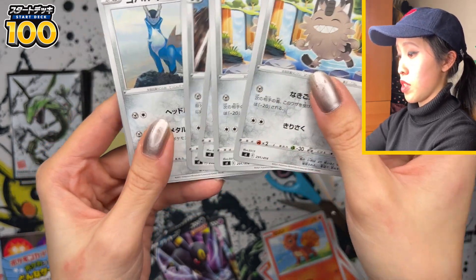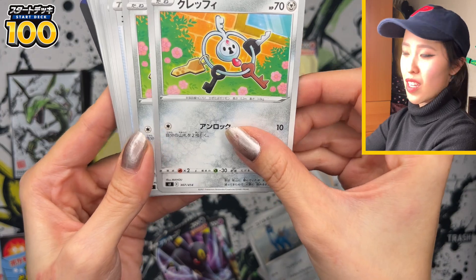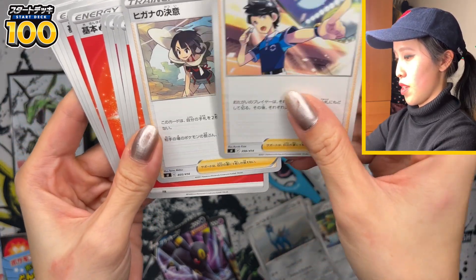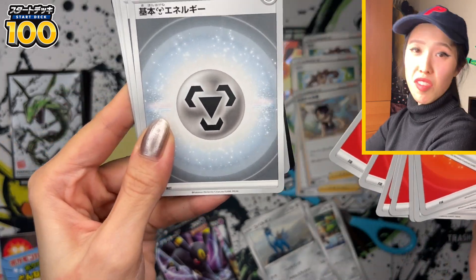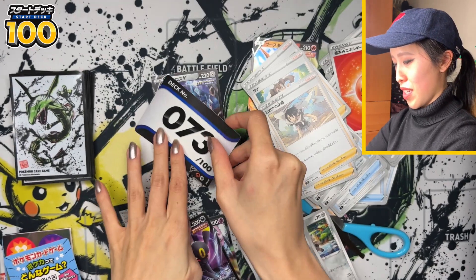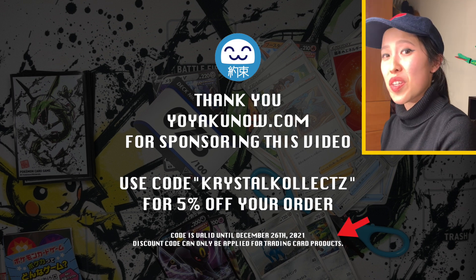There are lots of fire type Pokémon — Macargo, Vulpix, Slugma — and galarian types like Galarian Meowth, Galarian Perrserker, Cobalion, and Klefki the steel fairy type. More Energy Switch, trainer and supporter cards, more Shauna, and one random Zinnia card — not upset about that. We get four different energy types in this deck: fire and metal. This is deck number 73, in case you're interested in getting a Flareon and Metagross deck with holofoil. Be sure to check out yoyakunow.com and use discount code KrystalKollectz for five percent off until December 26th!